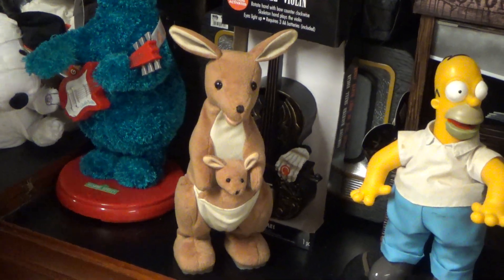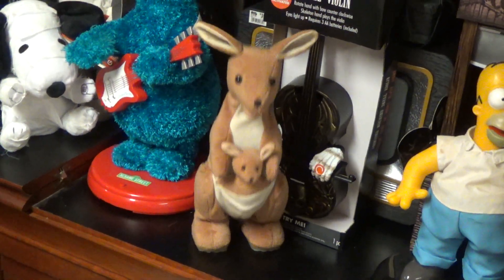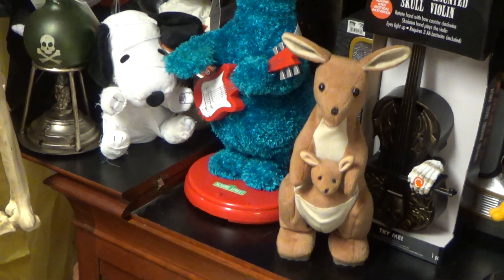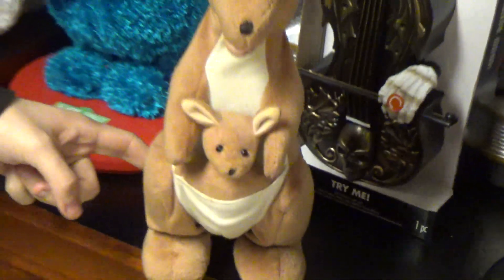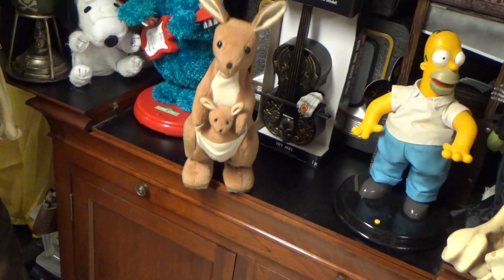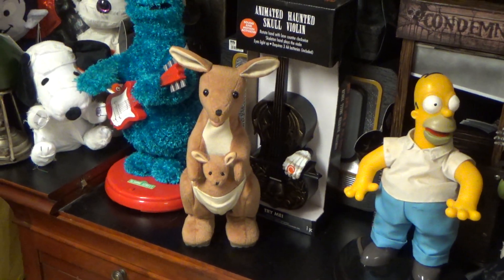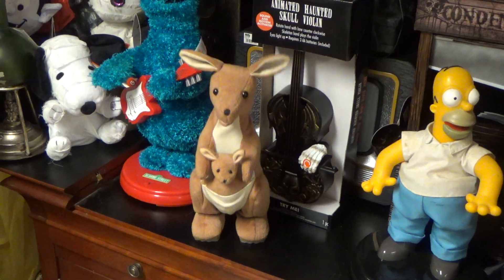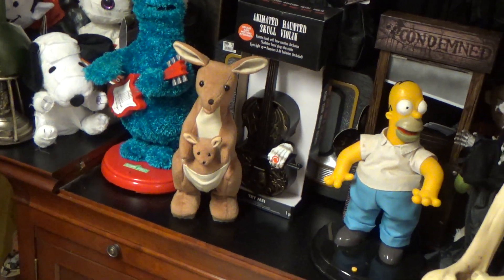I'll go ahead and activate Joseph one more time for you. It really doesn't want to fall — oh yeah, it does. Let's see if he still works, everybody. I'm gonna say he does. So there is the Gemmy Hopping Kangaroo.